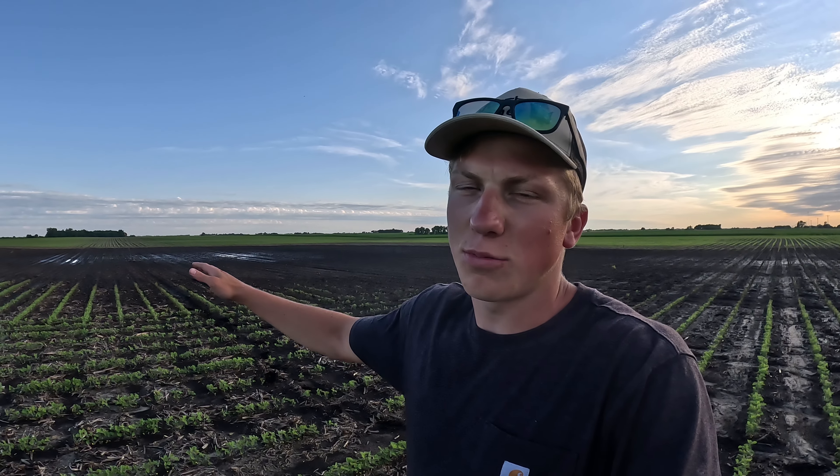Between June 17th and June 22nd, 2024, my family's farm in southwest Minnesota received over 13.4 inches of rain. Three days later, the water is subsiding, but the devastation is just starting to be revealed.